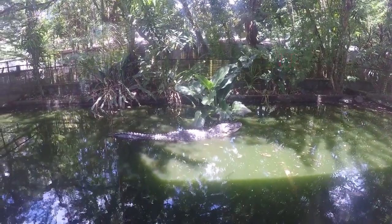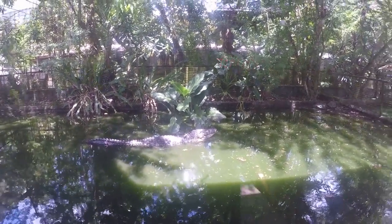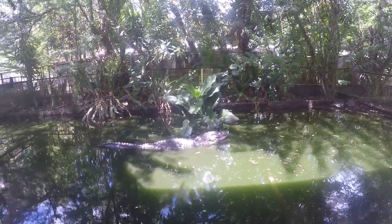And here we go — black caiman, up to 500 kilos, just having a nap.